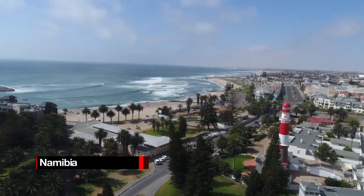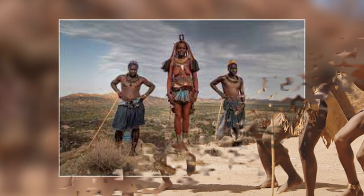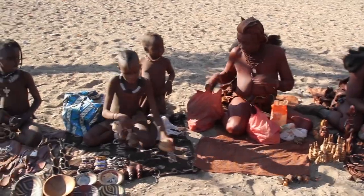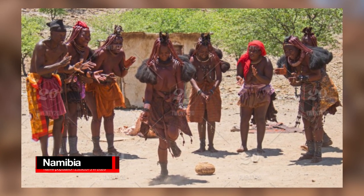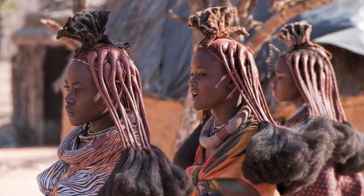Namibia's indigenous peoples include the San, Ovahimba, Ovetu, and other groups such as the Damara and Nama. These indigenous peoples together make up about 8% of the country's total population, which was 2,630,073 in 2020.